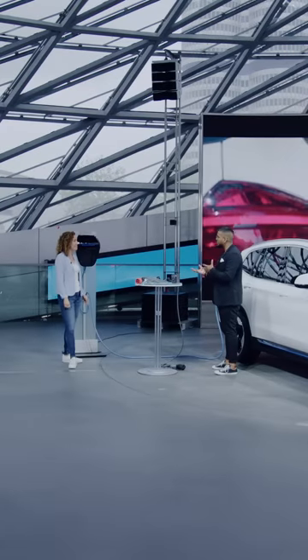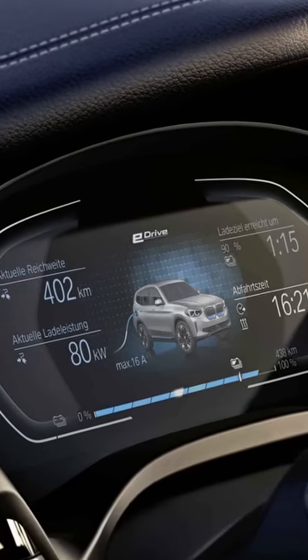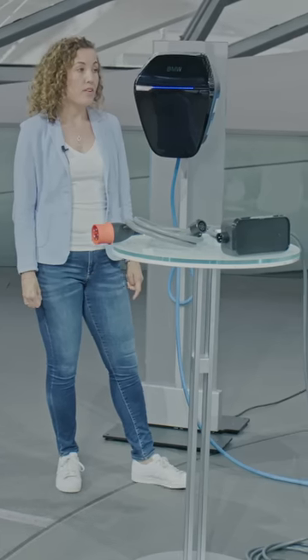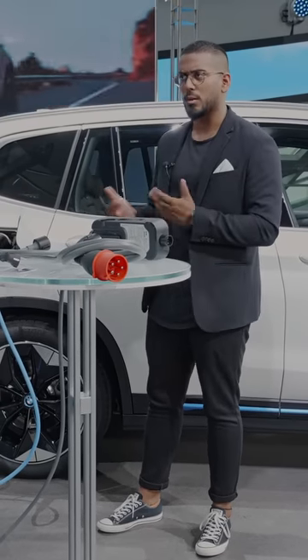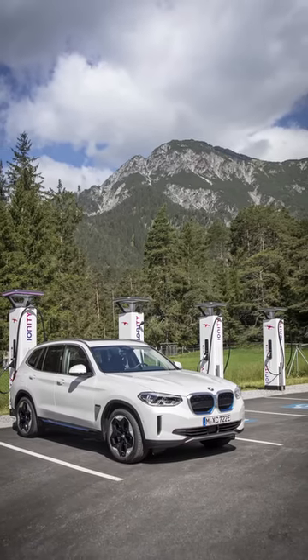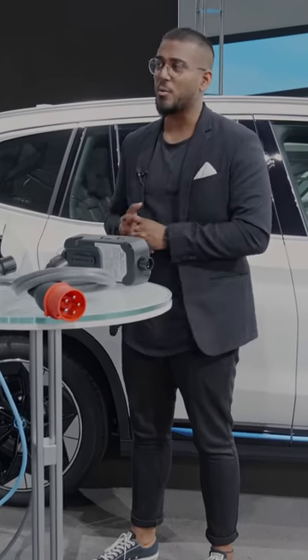Do I have another option for charging on the road? Yes. When it comes to public charging, we have a big network of 450,000 public charging spots all over the world. 450,000 charging points — that's really impressive. With it also, we have the possibility to do high power charging. High power charging for the iX3 — what does that mean? It comes with a charging performance of up to 150 kilowatts. That's triple of what we had with the previous iX3.